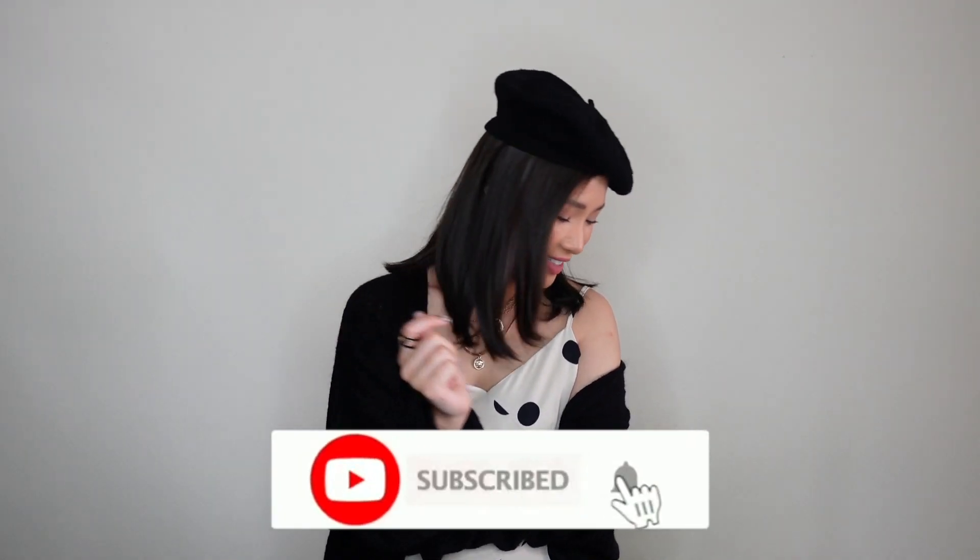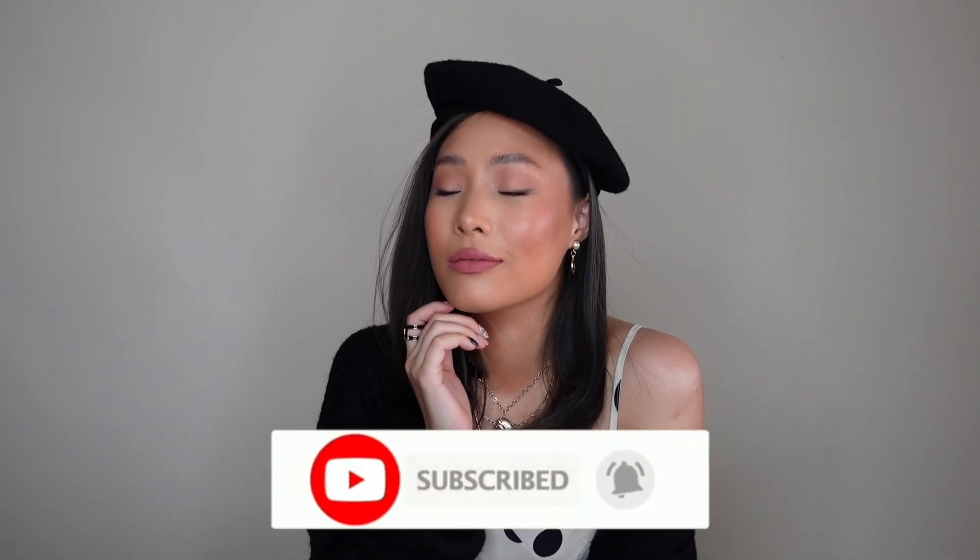Hello everybody! Welcome back to my channel! If you are new here, hi! My name is Nat Salar and welcome to Nazi Style! If you like this video, don't forget to give this video a thumbs up, subscribe to my channel, and hit that little bell button so that you can be notified every time when I post a video.